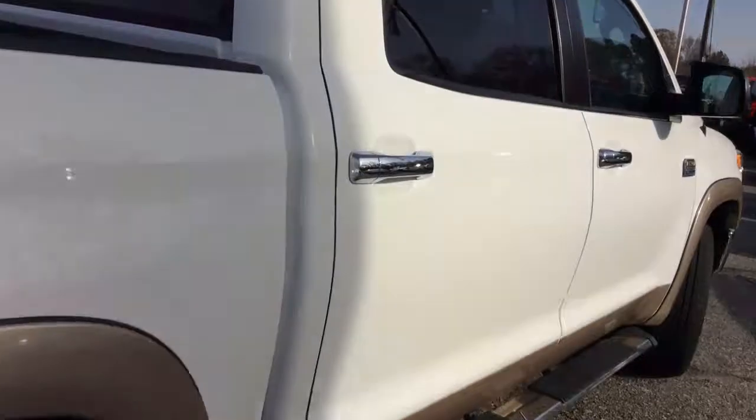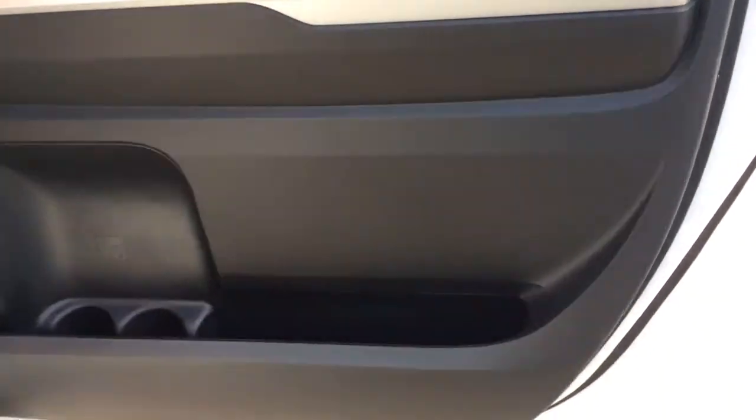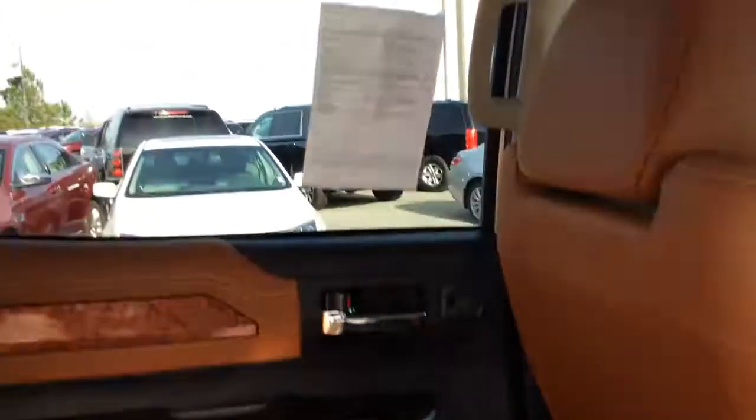As I continue to walk around and step in, the condition of the interior — as you can see, the doors here are in exceptional shape. Very nice seats here: no tears, no rips, no wear whatsoever, my friend. I want you to see all these details here.